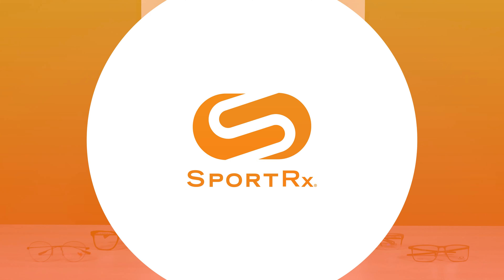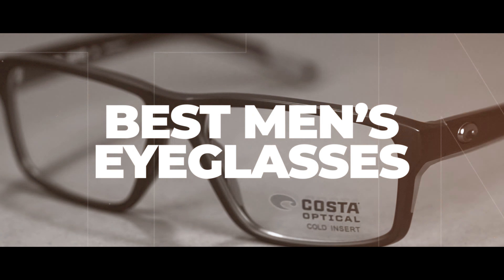If you're a man in the market for a new pair of eyeglasses, you are in exactly the right place. I'm going to talk about all these glasses right here.